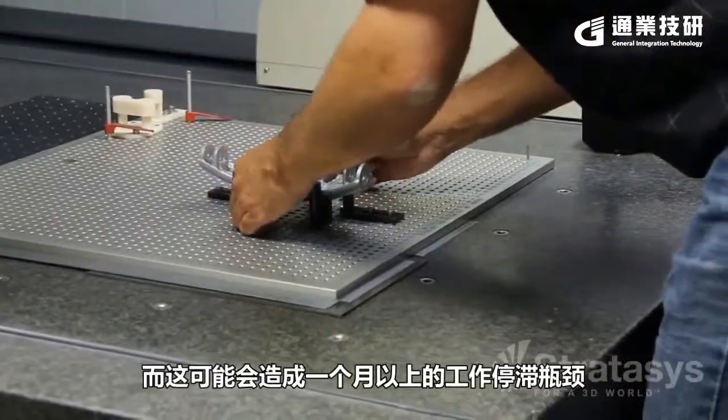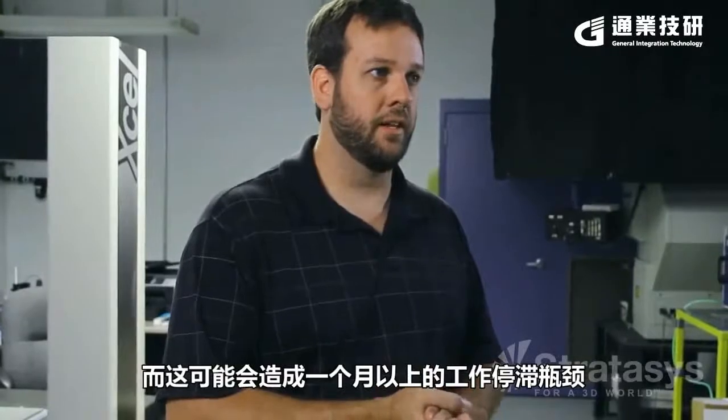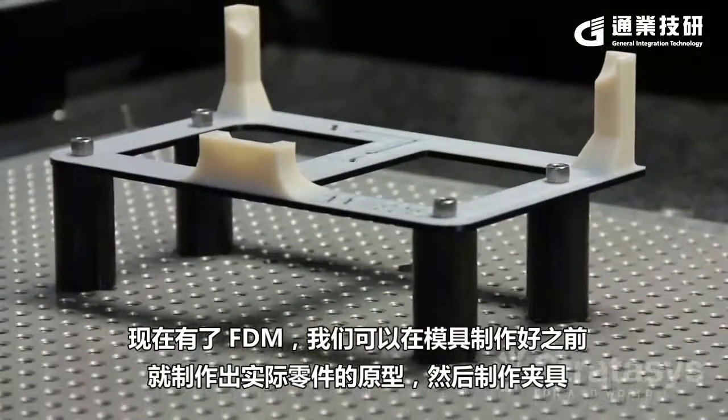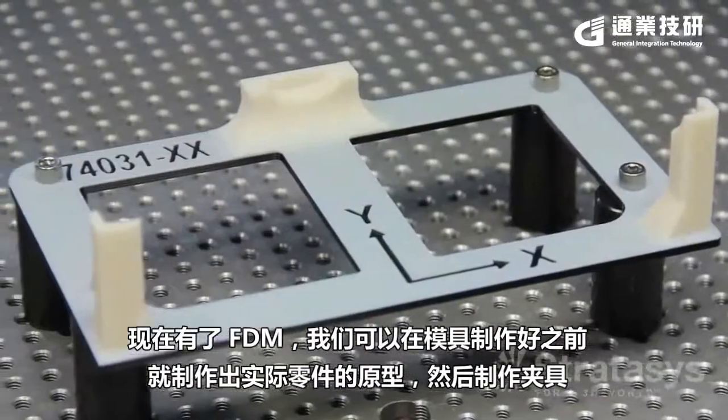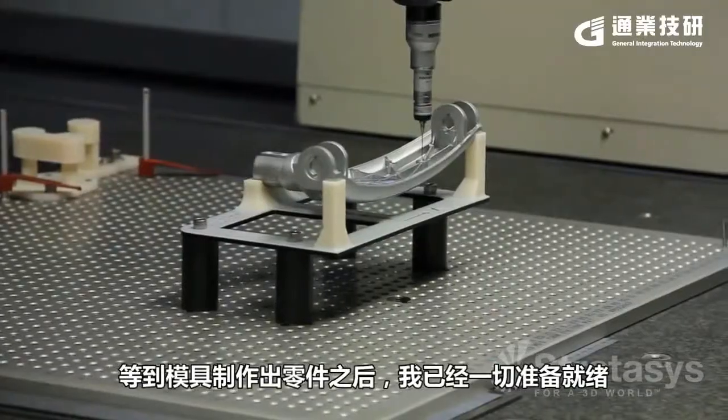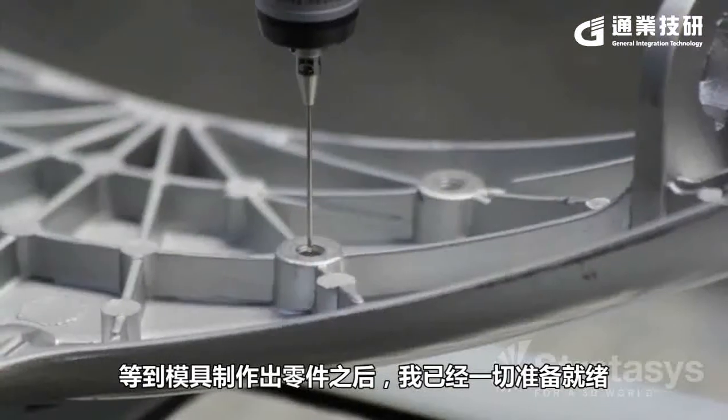In the new mold, that could bleed up to well over a month of bottleneck — everybody's waiting on first article inspections. Now with FDM, we can make the fixtures and make prototypes of the actual parts before the molds are even made. And then when the parts come in the door from the actual mold, I'm ready to go.